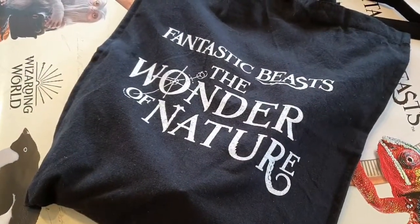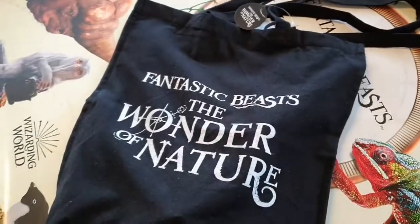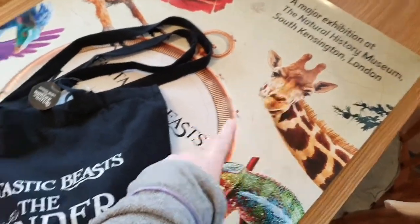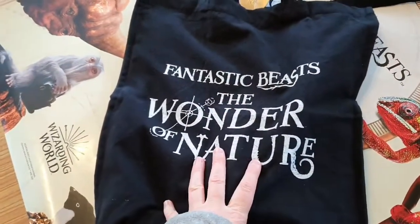Hello YouTube, welcome to my channel Anna Bella. Today I'm going to be reviewing the items that I bought at the Natural History Museum as part of the Fantastic Beasts: The Wonder of Nature exhibition.